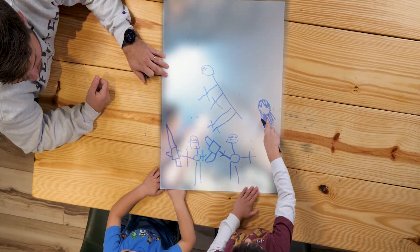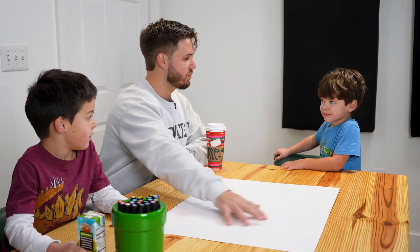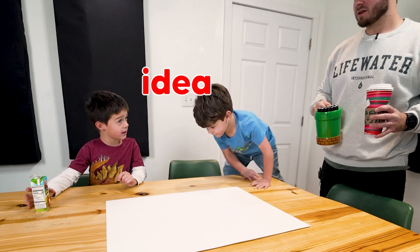Today I'm going to be bringing my son's imagination to life. I've provided Theo and Josiah with paper and markers, and whatever they draw up in 10 minutes, I have to create. What if we don't make a video with Theo, by the way? It's either that or you're fired.